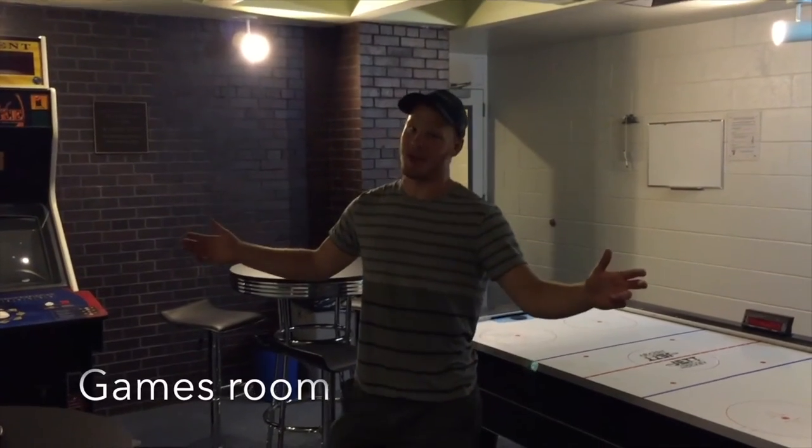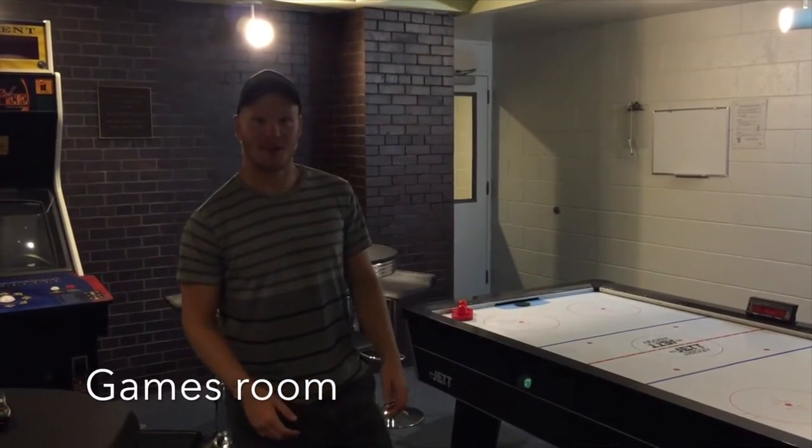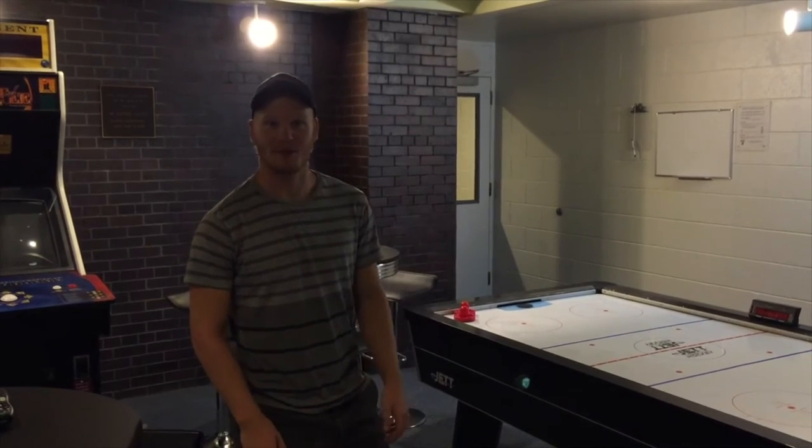I think I'm done in here. Let's go check out the games room before we let you go. Welcome to the games room — it's a perfect place to hang out with some friends, play some air hockey, and de-stress before exams.